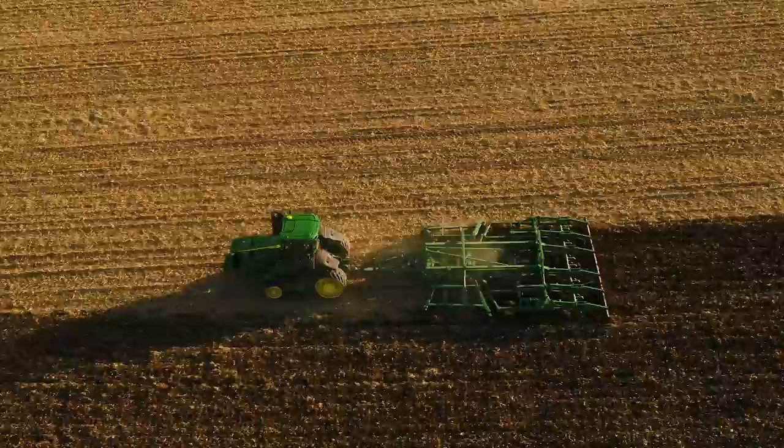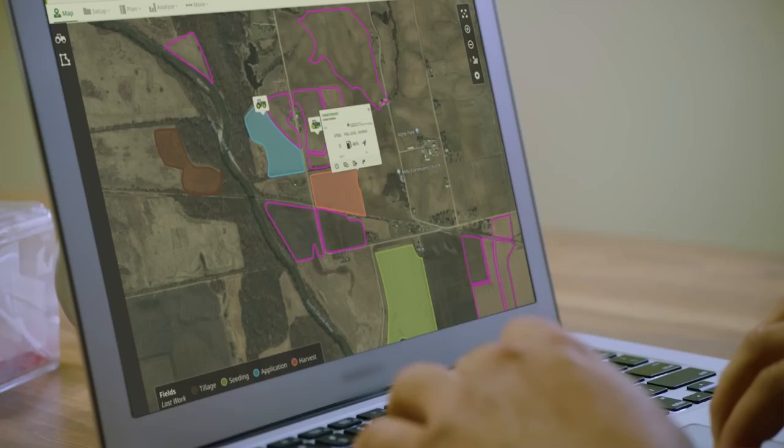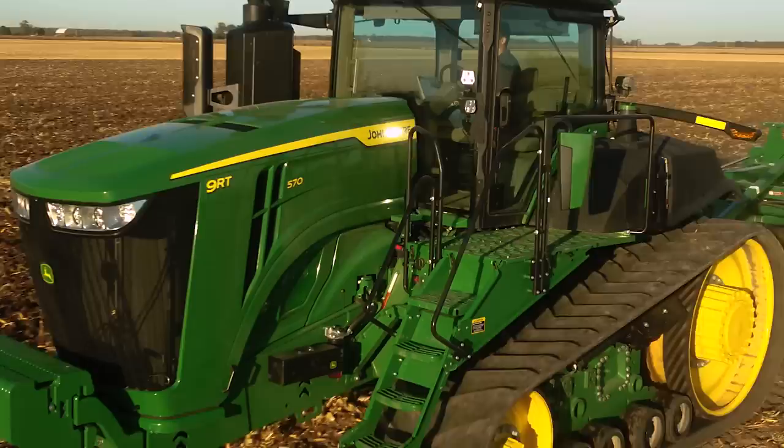We want them to be comfortable at both the first hour of the day when they jump in, to the last hour when they leave the field at dark. And when you're not in the cab, you can monitor the performance of your tractor from anywhere via the John Deere Operations Center, giving you more control over your operation.